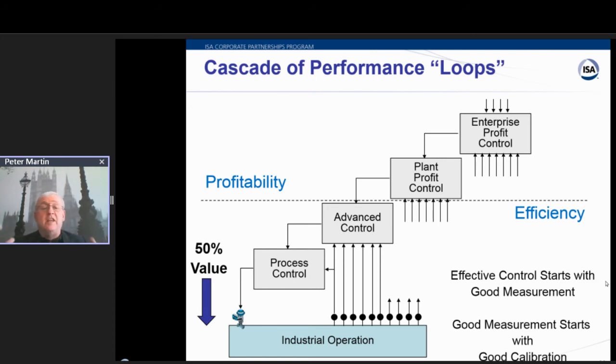One of the things we've noticed over the years is when we go out and do a plant audit to figure out how to improve the profitability of a plant, we're shocked that up to 50% of the improvement can be gained at the base level — by fixing the basic regulatory control strategies, making sure that the loops are tuned and the instruments are calibrated. I can't overemphasize how important that is to every industrial company out there.